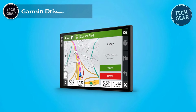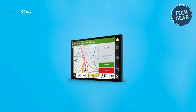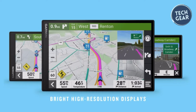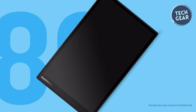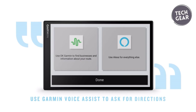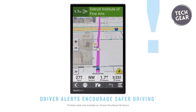Garmin DriveSmart 86. The Garmin DriveSmart 86 takes navigation to a whole new level, offering an impressive array of features to enhance your driving experience. Priced at $300, this 8-inch navigator boasts a high-resolution, dual-orientation display that ensures clear and detailed maps. Keep your hands on the wheel with hands-free calling, thanks to Bluetooth technology that seamlessly connects to your smartphone. The Garmin Voice Assist allows you to effortlessly ask for directions, making your journey safer and more convenient.